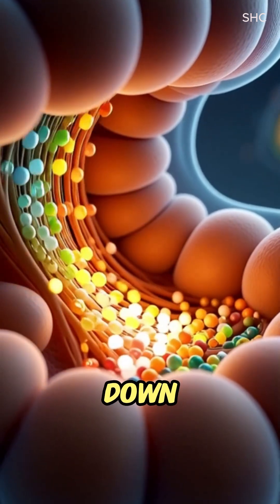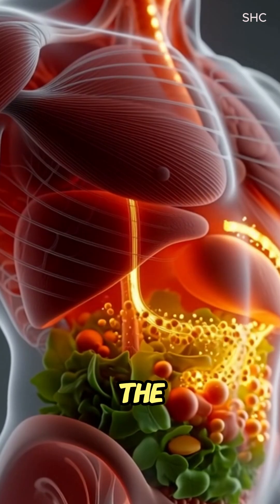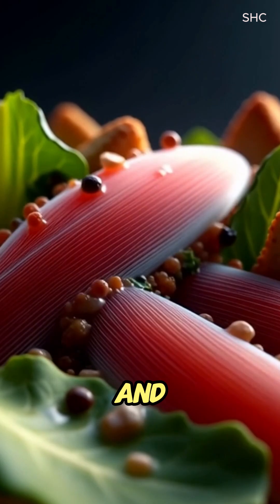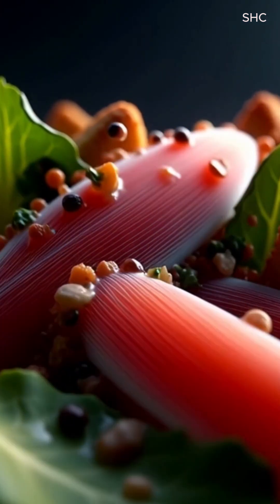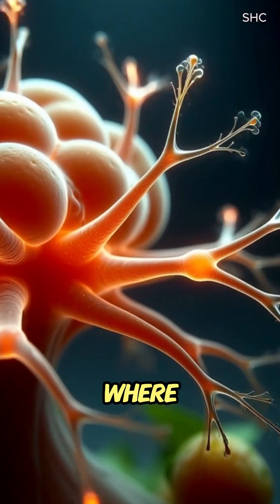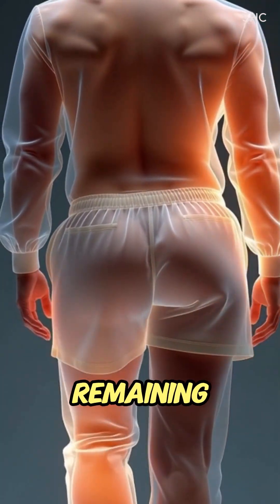The bolus slides down the esophagus through smooth peristaltic waves into the stomach, where gastric juices mix with the salad, starting protein and fat digestion from chicken, cheese, and dressing.